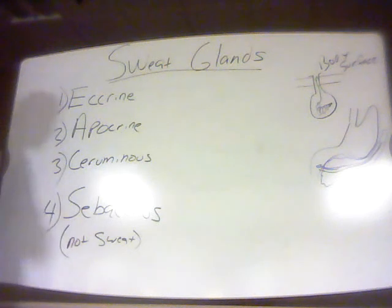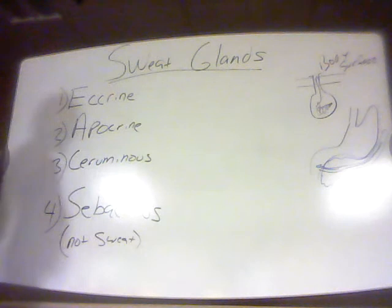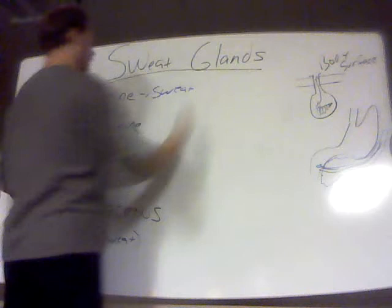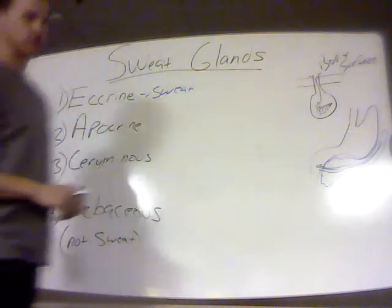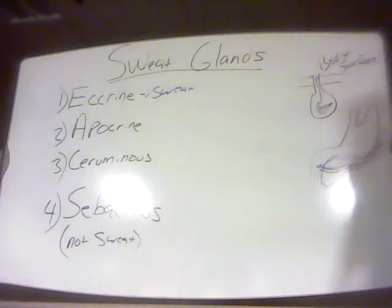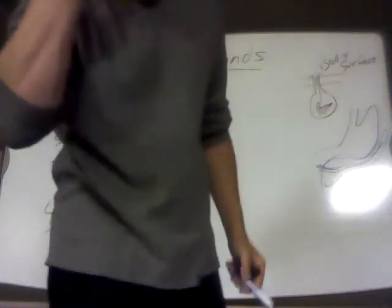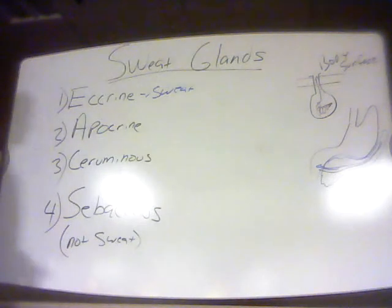The first example we're going to talk about are called eccrine glands, and these are what people refer to as sweat glands. These eccrine glands are found in their highest concentrations on the palms of the hands, on the forehead, and on the soles of the feet.